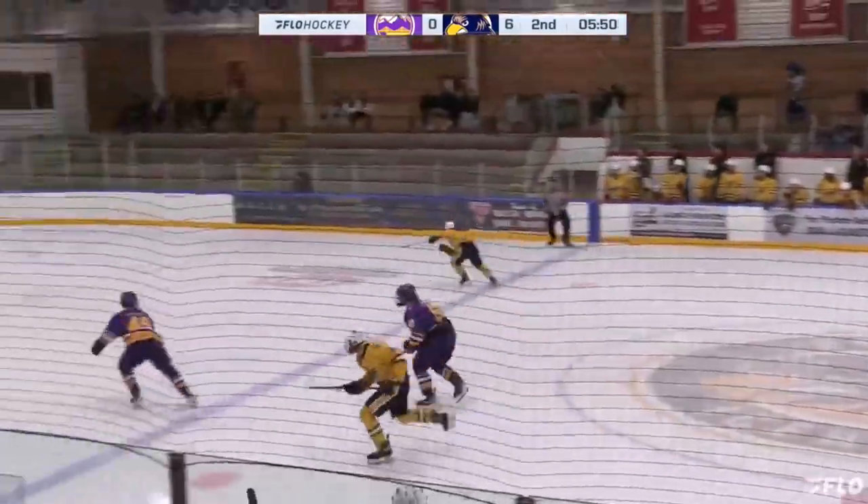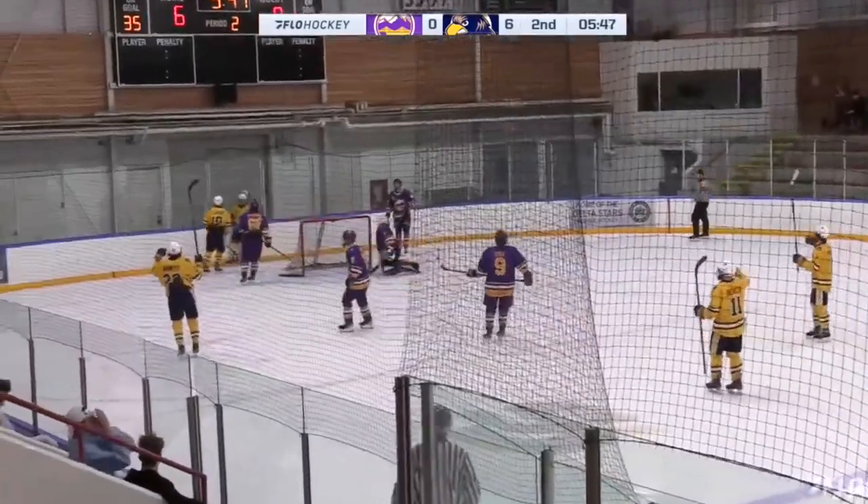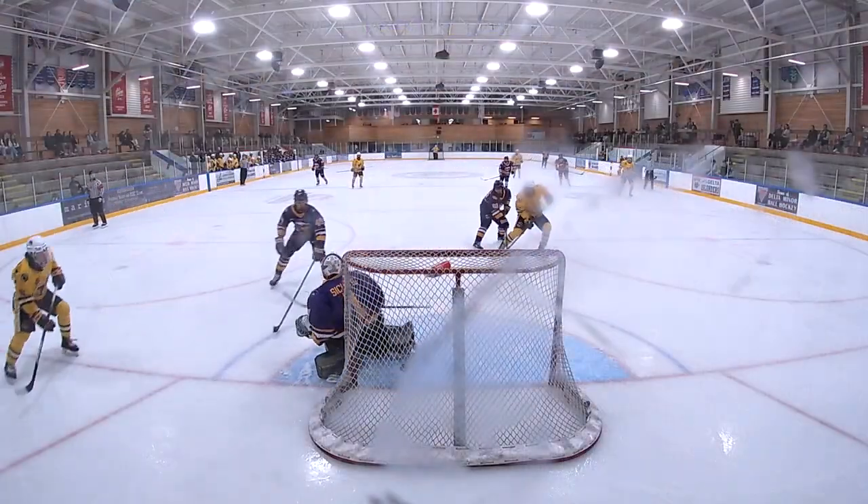Here's Akimoto. Stretch pass looking for Peyton Hu. He'll beat out the icing call. Hu from a sharp angle. He scores! Peyton Hu finds a way.